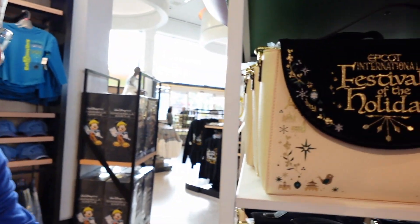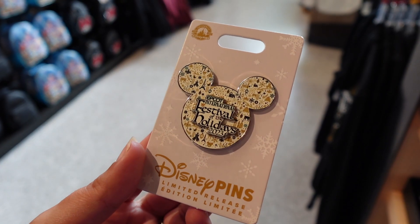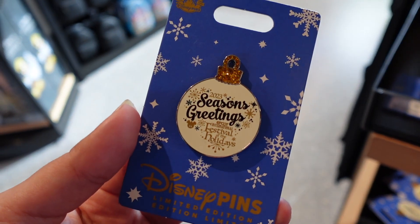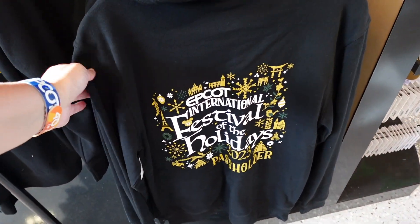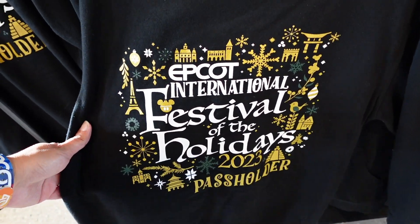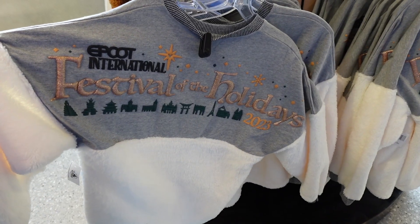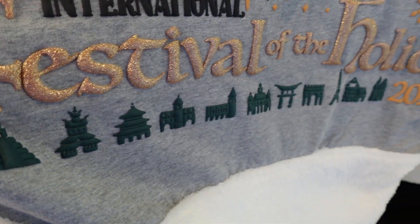What do you think of the bag? I love the whole line — I really do. I think it's just the design, the color choice and everything. Someone really thought it through. I like it a lot. We've got some pins — an ornament pin as well. This one is $19.99 and this one is $17.99. Here's that hoodie we saw — it's lightweight, a pass holder hoodie, so it does say pass holder at the bottom. $54.99. And for $79.99 we have this Epcot International Festival of the Holidays spirit jersey with all of the countries.